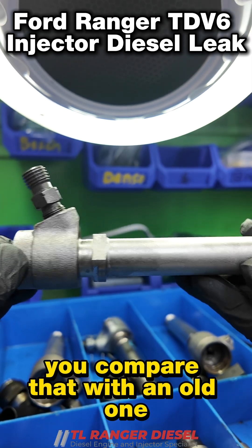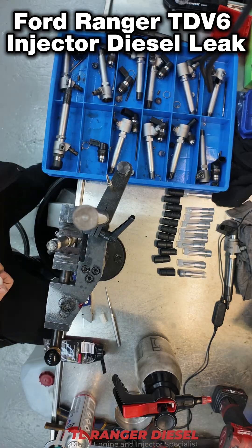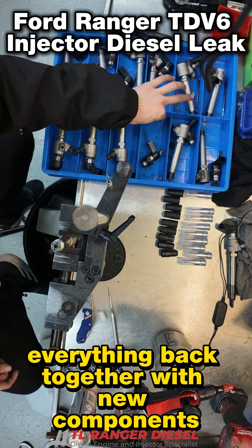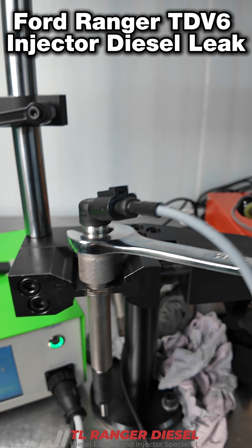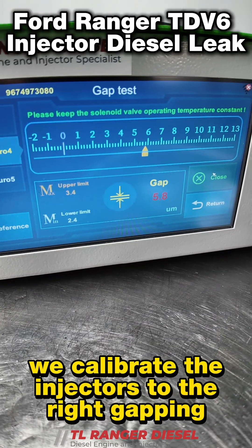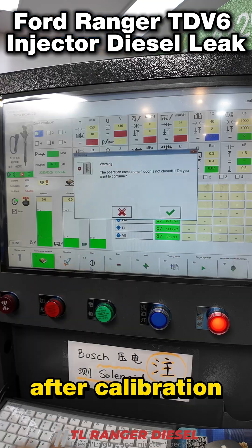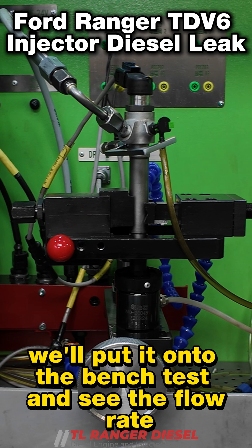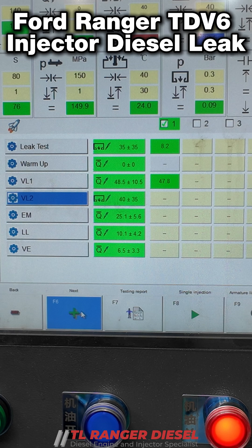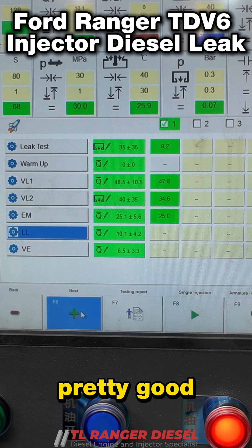It's a bit time consuming but it's certainly worth the while. This is the final look — compare that with the old one, that is the difference. Then we put everything back together with new components. After that, we calibrate the injectors to the right gapping. After calibration, we put it onto the bench test and see the flow rate on the load. This one passed out alright — pretty good.